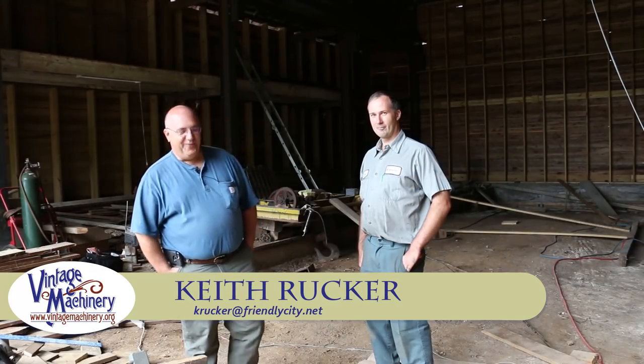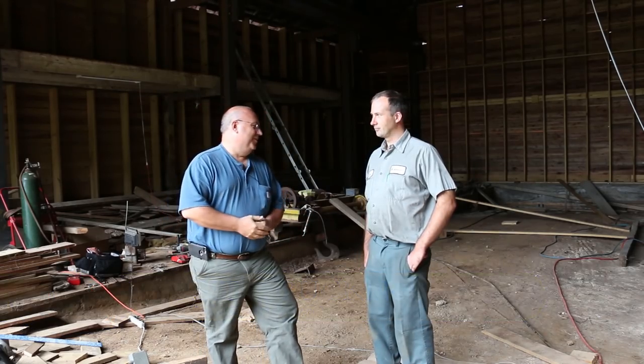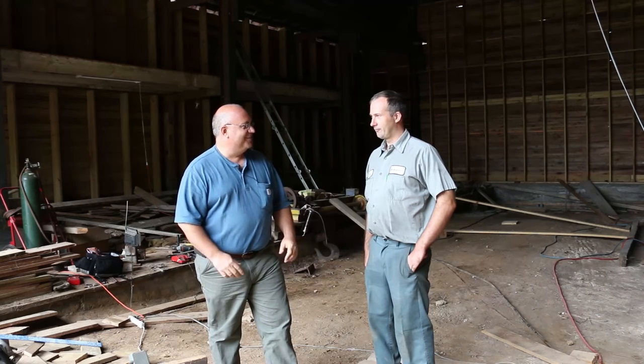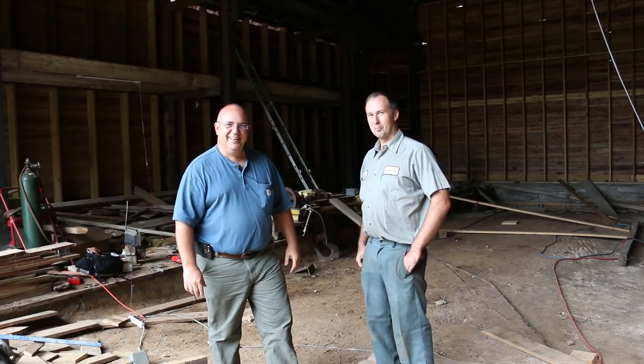Hello, Keith Ruck here at VengeMachinery.org. We are continuing our shop tour — I'm still on the way up to Iron Fest — and some of you guys will probably recognize this crazy character here if you don't know him already. Brian Block, BCBLOCO2 on YouTube.